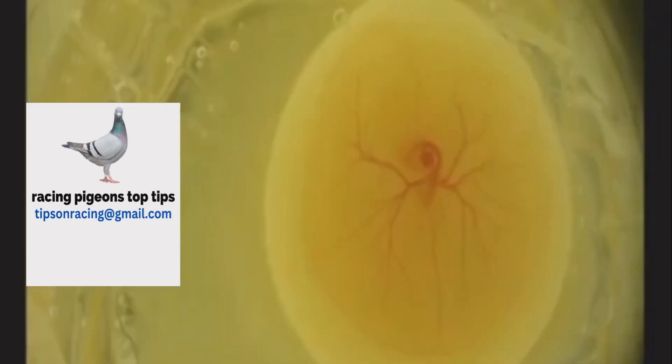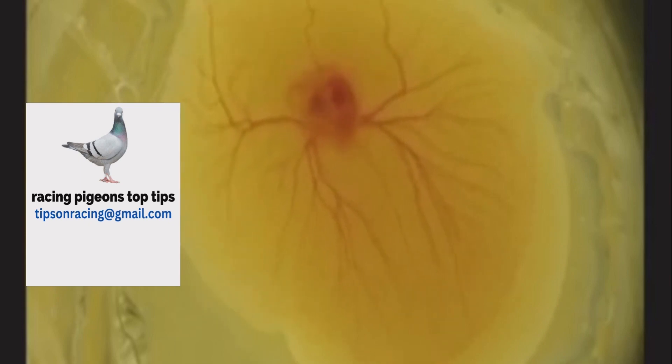Hello and welcome to this video about embryonic death in racing pigeons. In this video, we will discuss the possible causes of egg death at various stages of incubation and what measures you can take to improve your chick's hatchability. Generally, the normal rate of embryonic death in incubating pigeon eggs is around 5%. If you are experiencing a death rate higher than that, it is important to investigate the possible causes of why the fertile eggs are failing to hatch.